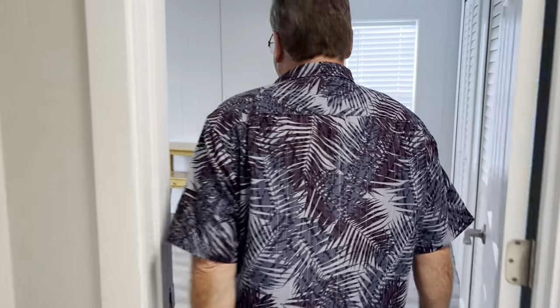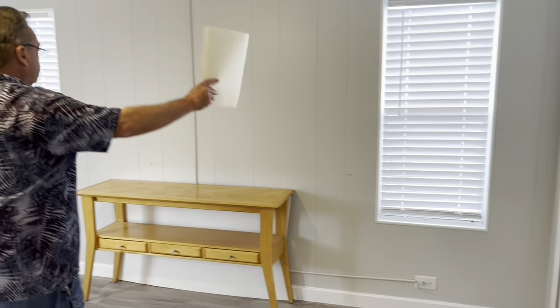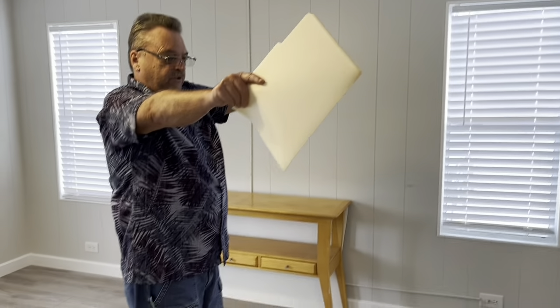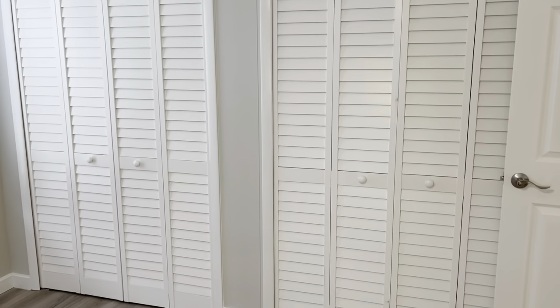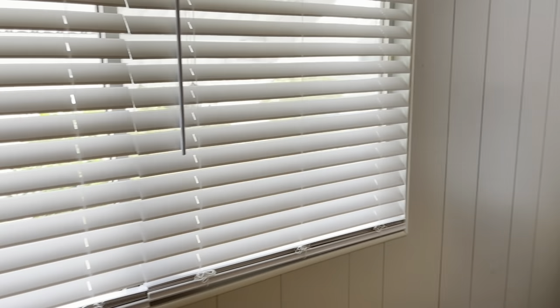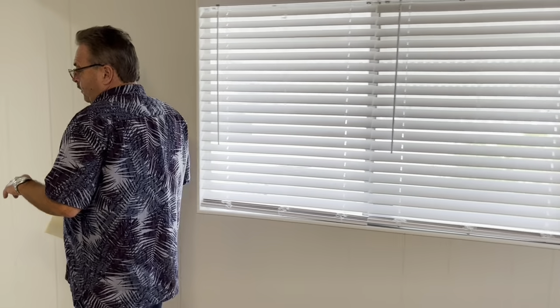We come over here to the master. Nice light area. You've got two windows here — plenty of room for a king-size bed. We've got double closets, and those are good-sized closets. There's even a third closet around the corner in there too. Lots of closet space here. Same flooring goes throughout the home. New light here as well. Window on each side of the bed if you put your headboard up on that end.